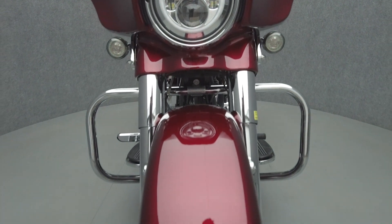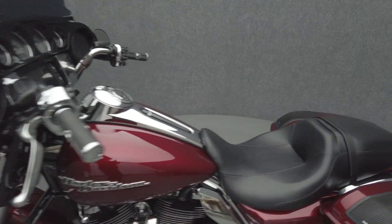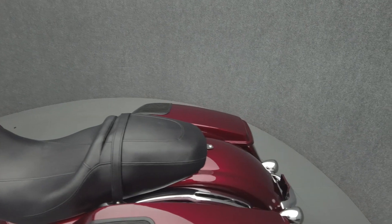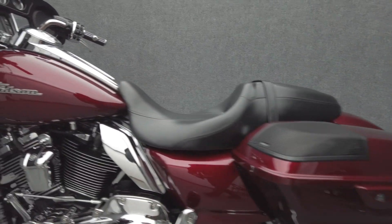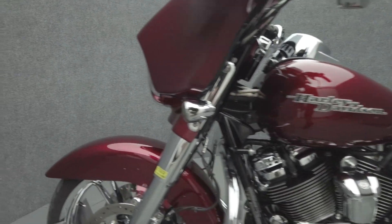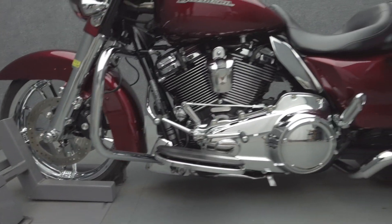Additional upgrades include LED front and rear turn signals, chrome forks, mid-frame heat deflectors, chrome switch housings, chrome fairing vent trim, chrome radiator cover, axle caps, Harley-Davidson grips, Harley-Davidson windshield, fuel door cover, and chrome radio plate trim.